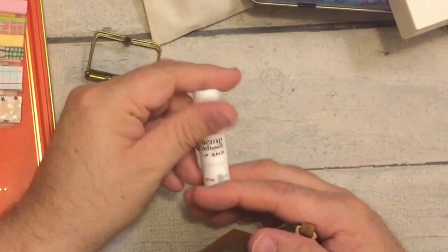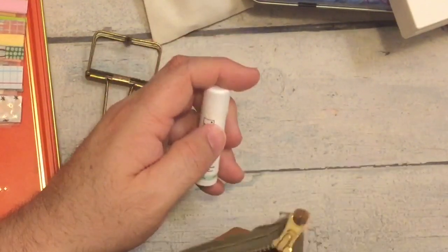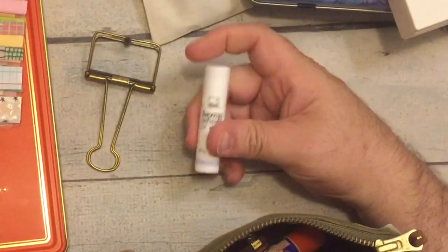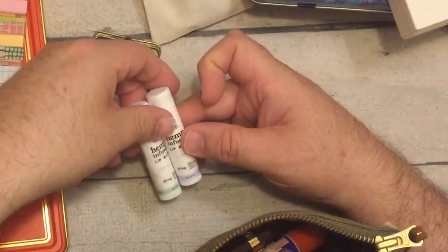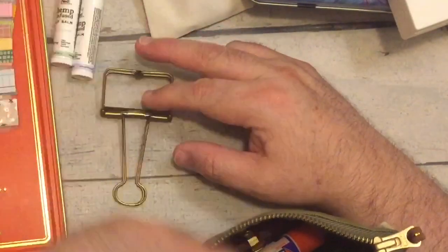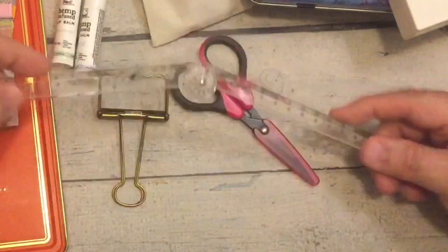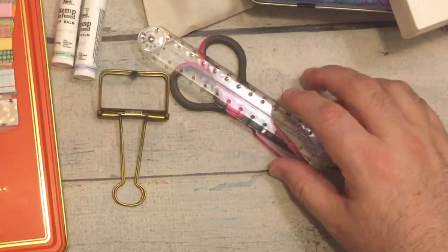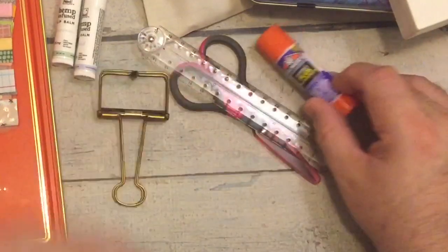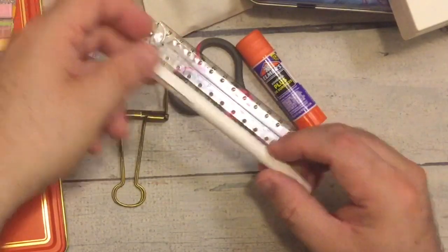I have my favorite lip balm — it's hemp-infused from Ned, peppermint flavor. I have another one in here too — this one is naked, so no flavor. I've got a little pair of scissors, one of the Midori rulers that expands, and an Elmer's glue stick.